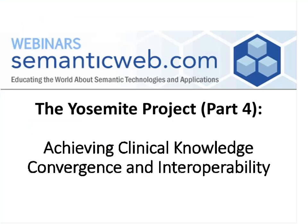Today, Claude will be discussing Achieving Clinical Knowledge Convergence and Interoperability.